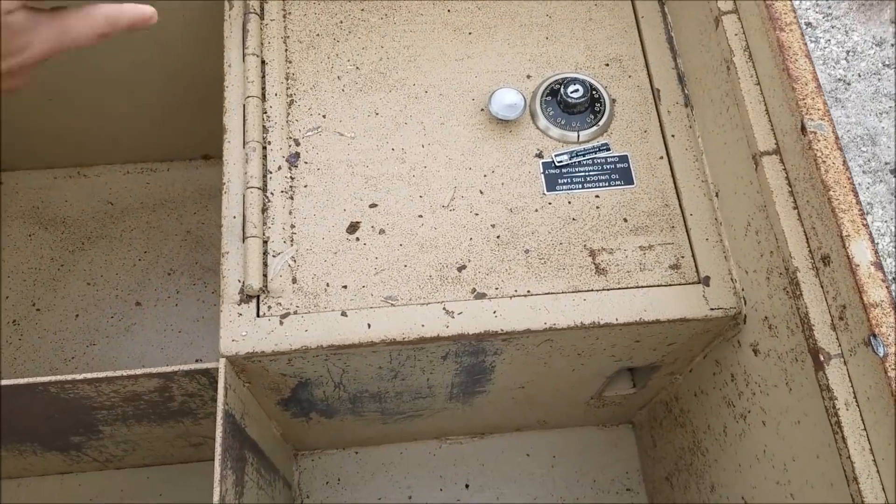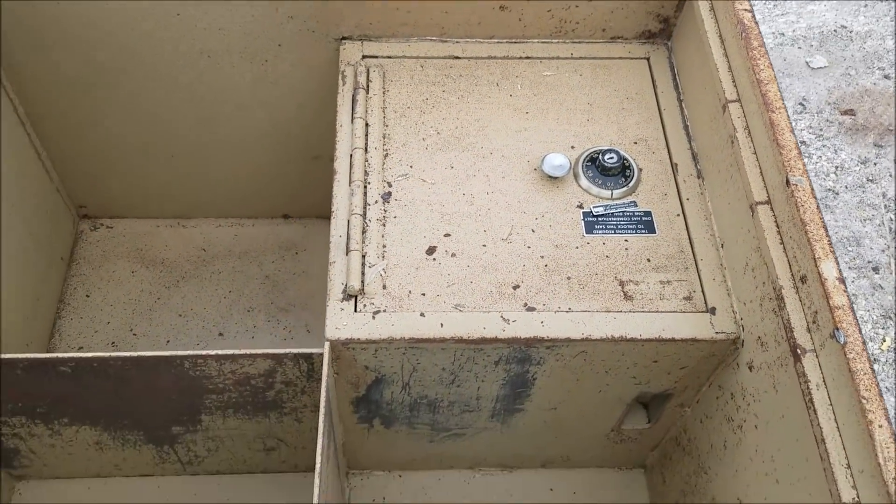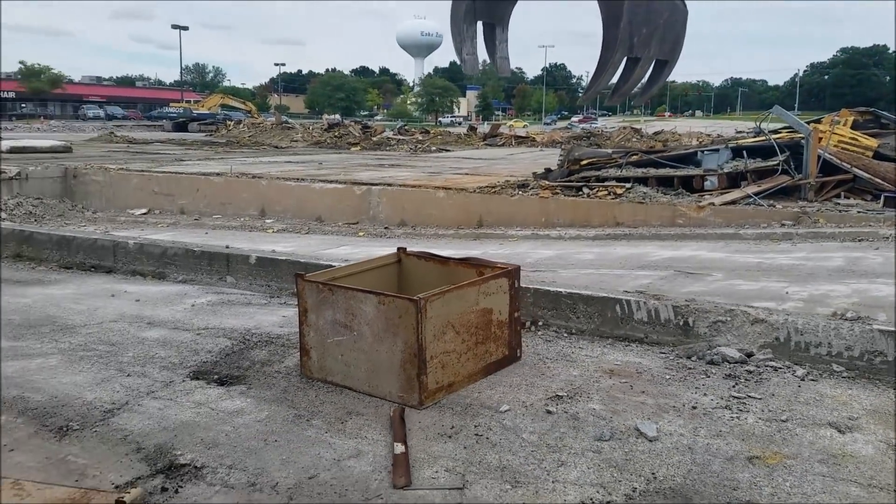If there's any money it's probably inside there — you want to break that open too? There's another safe, trying to get it.